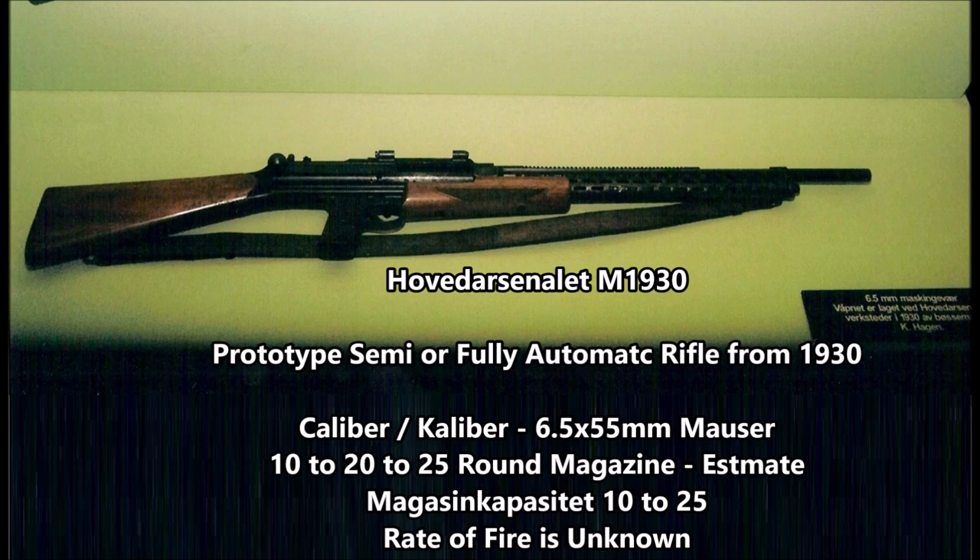This photograph I found by accident while looking up prototype Norwegian weapons of the 1910s, 20s, and 30s. This weapon was most likely designed during the era in which Norway was attempting to modernize their military.